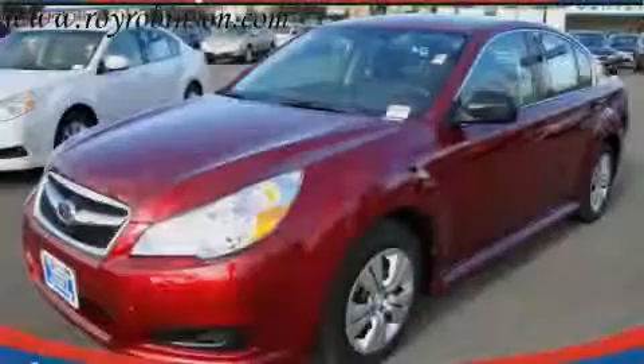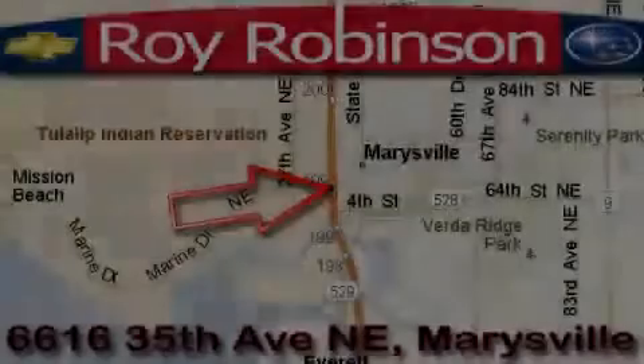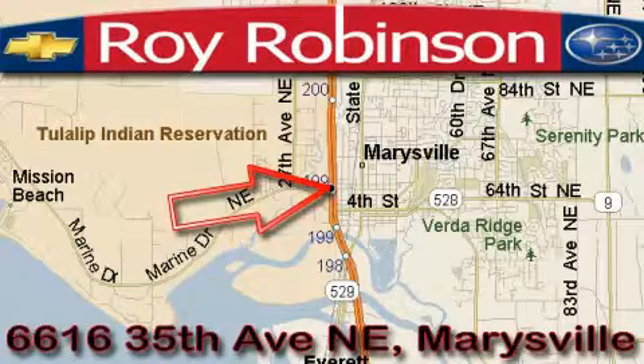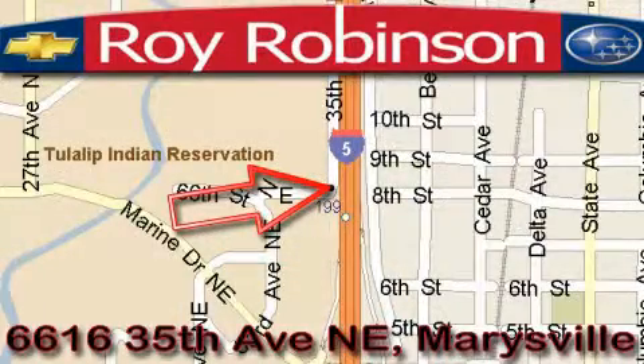Stop by today and test drive this car for yourself. Roy Robinson Chevrolet Subaru is located at 6616 35th Avenue in Marysville. Our main objective is to make your experience in our dealership a satisfying one, whether it's for sales, service, or parts.